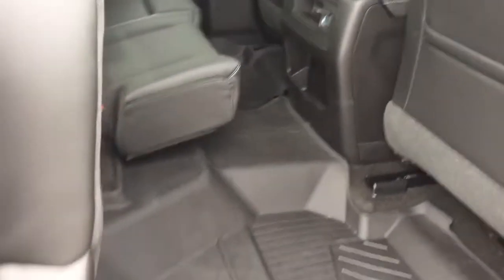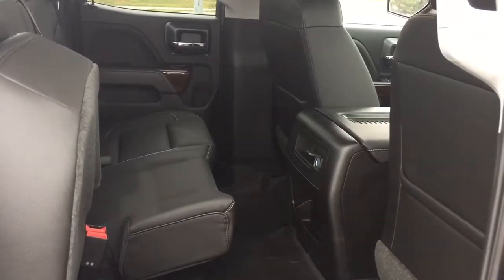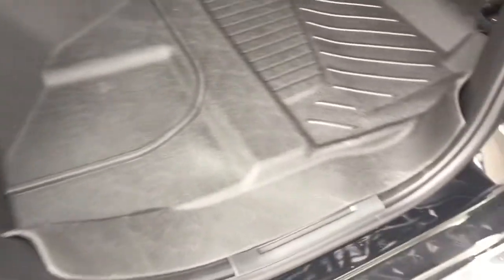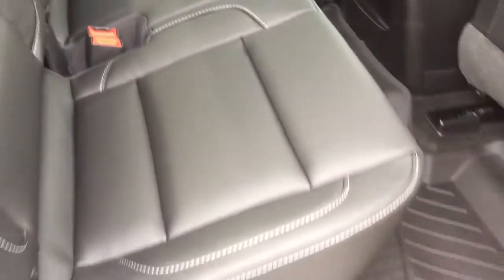Lift it up — so simple — and that reveals even more storage space in the back of the truck. Premium full-coverage floor mats — and I mean premium full coverage. Try to get the carpet underneath dirty — you couldn't do it unless you did it on purpose. You can just pull these out, spray them off, and put them right back in. Put the seat back in position for your passengers. Simple.